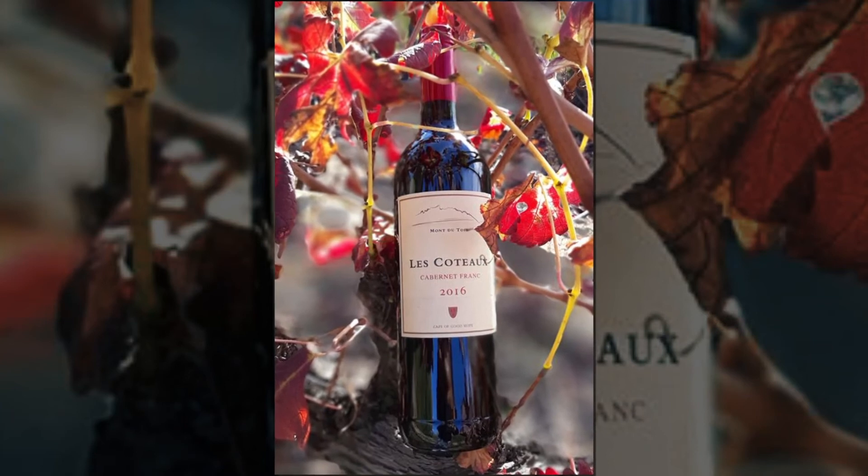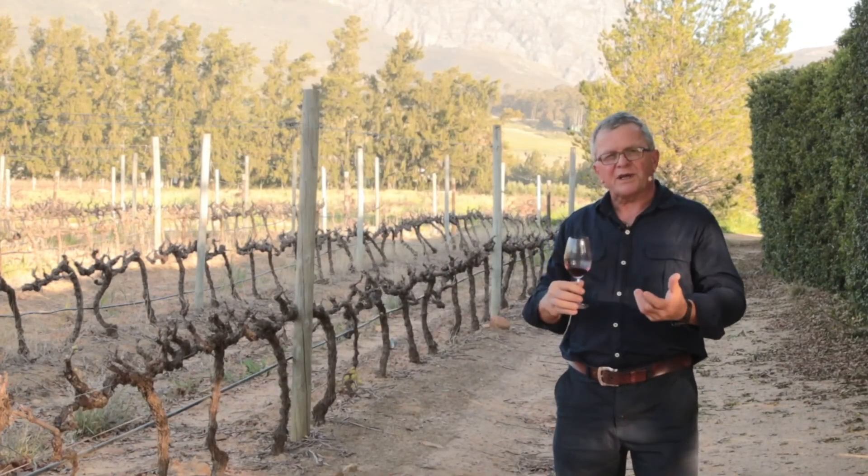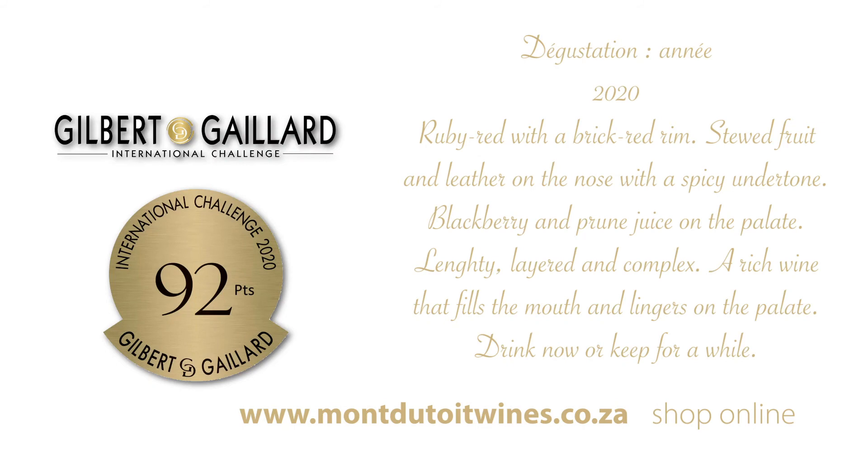We invite you to have a personalised experience with us, enjoy the moment in our surroundings, and leave wanting to drink more of our wine.